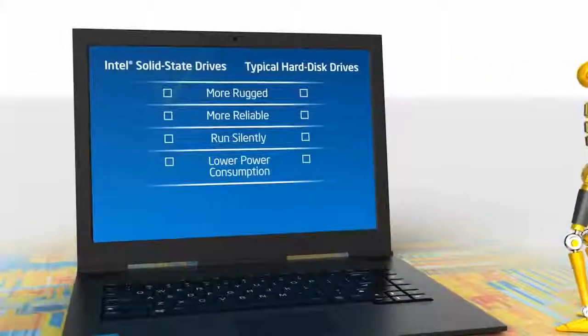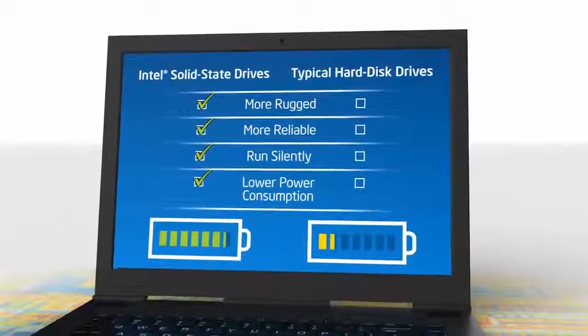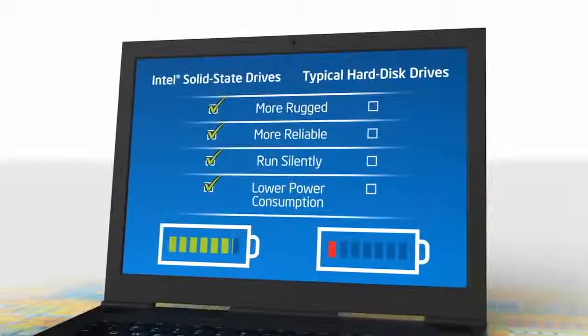Plus, SSDs are rugged and reliable, running silently with low power consumption, which helps prolong battery life for laptops and other mobile devices.